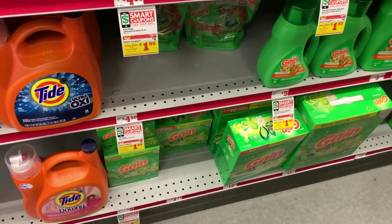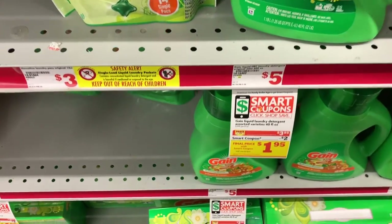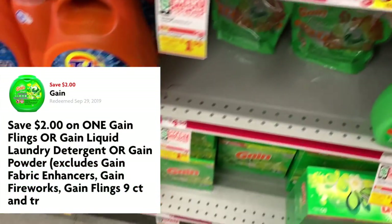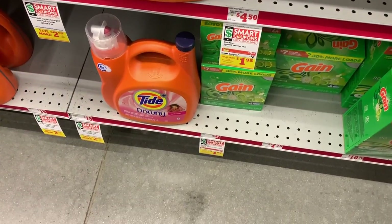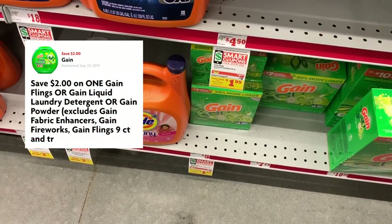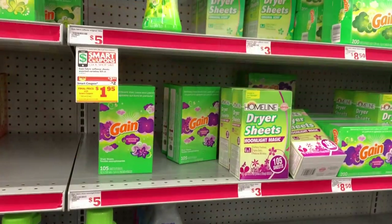Now I'm going to grab some Gain products. You can get the liquid — this is $3.95 on sale this week and we have a $2 off digital. Or you can get the powder detergent. I'm going to grab the powder detergent. I've already told y'all my mom likes the powder, so we're going to use our $2 off one digital.